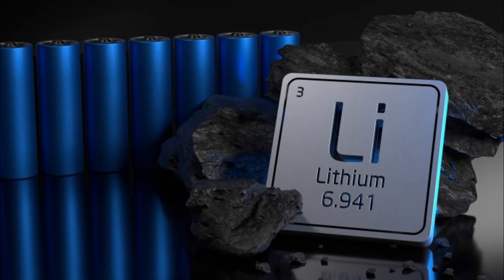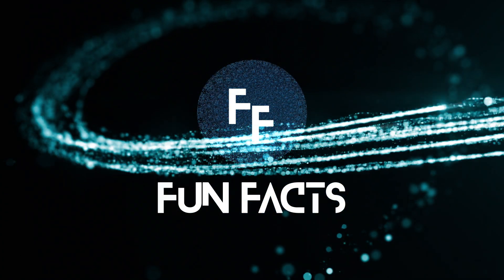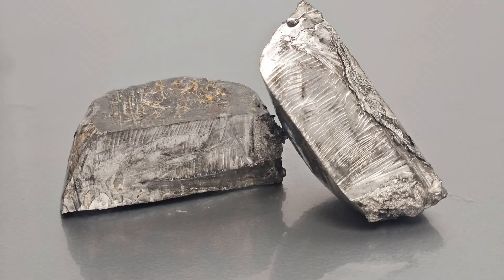Welcome back to Fun Facts. I'm your host, and today we're diving into the world of lithium. This light and versatile element has a ton of fascinating uses and properties. Ready to get charged up? Let's go.